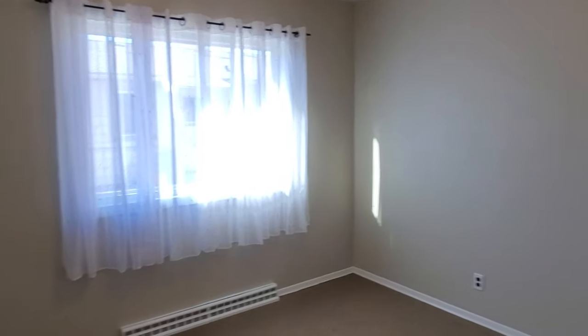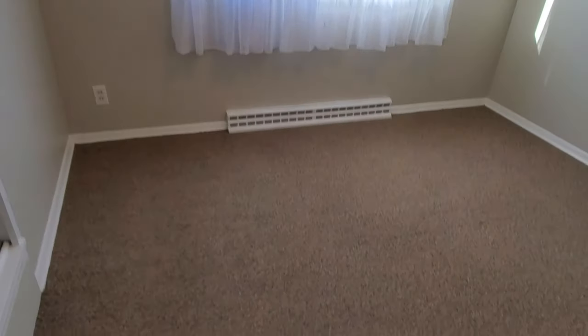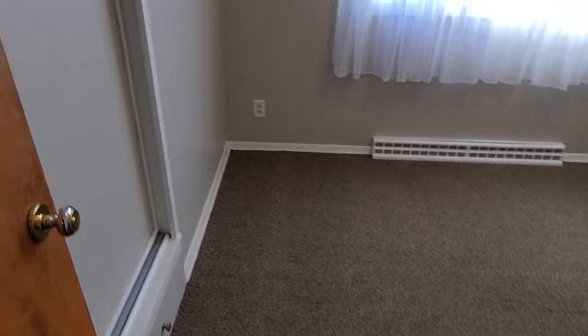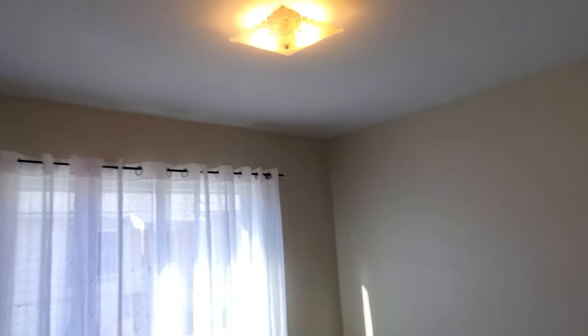This is the smallest of the three bedrooms. It's got nice carpeted flooring, a closet that goes all the way up to the ceiling for a little extra storage space, and newer vinyl windows.